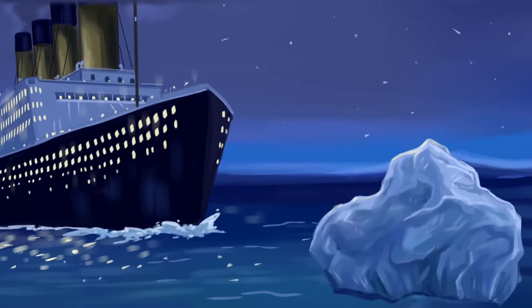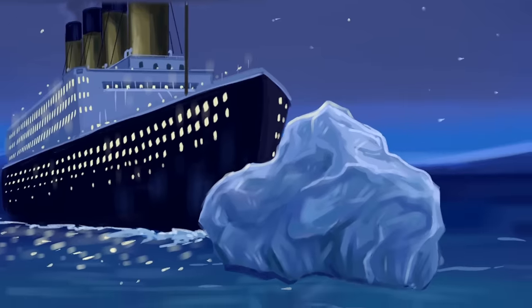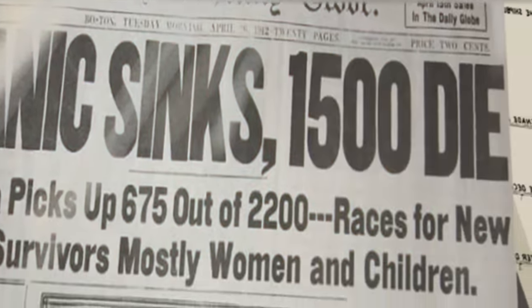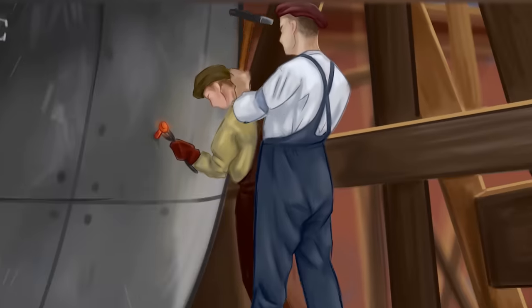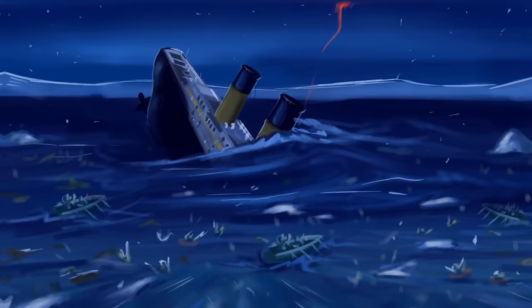The giant, luxurious ship collided with an iceberg during its first cruise, which caused the death of approximately 1,500 passengers. More than a century has passed since the catastrophe, but the story of the Titanic still hides many secrets and mysterious facts. To uncover them, we'll follow the entire path of the liner, from the construction process to the shipwreck and even a little further. Ready? Let's get it on.